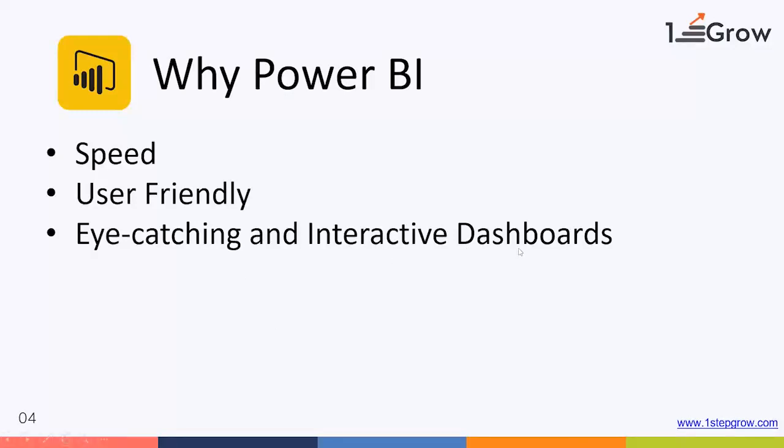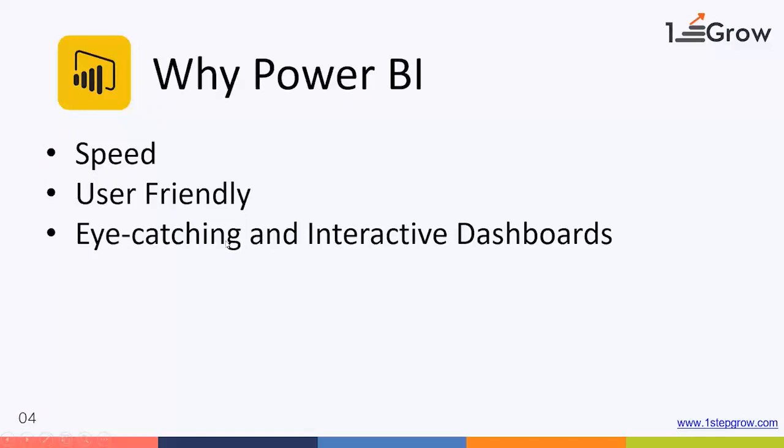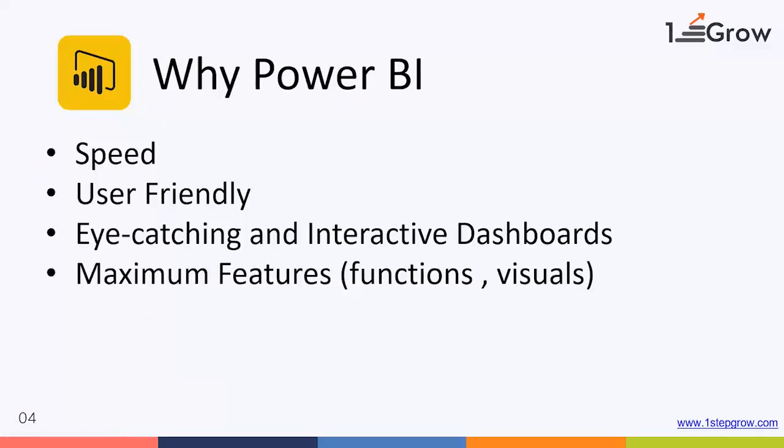Power BI produces eye-catching and interactive reports, which I have already shown. What I have shown you is known as a report in Power BI — it is eye-catching and interactive. Power BI is also a feature-rich tool; it has so many features in it.